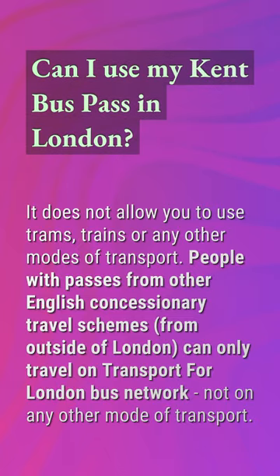Can I use my Kent bus pass in London? It does not allow you to use trams, trains, or any other modes of transport. People with passes from other English concessionary travel schemes from outside of London can only travel on the Transport for London bus network, not on any other mode of transport.